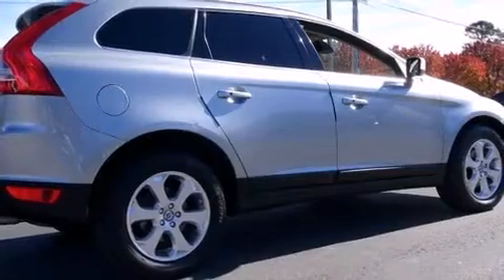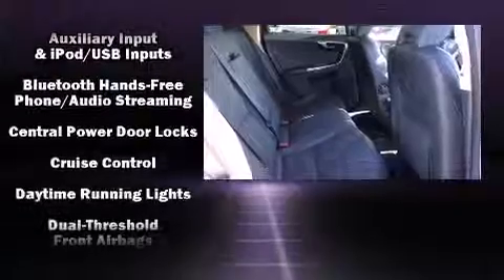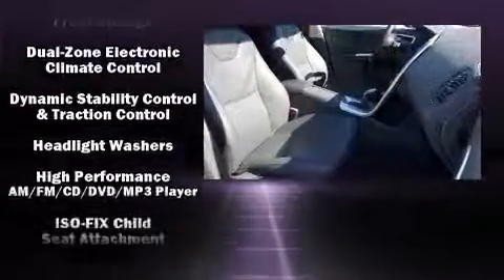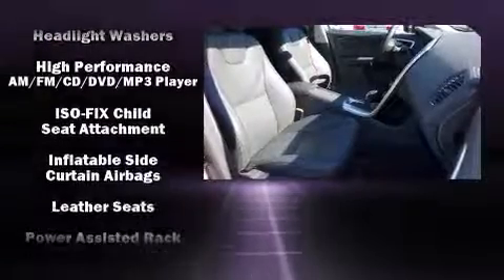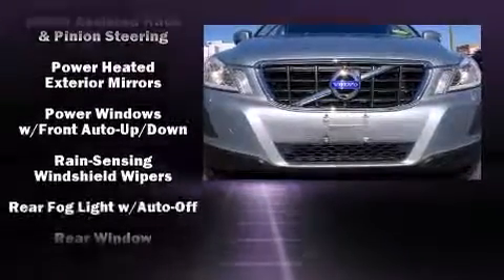Volvo ensures the safety and security of its passengers with equipment such as head curtain airbags, traction control, a security system, and four-wheel disc brakes with ABS. Brake Assist technology provides extra pressure when applying the brakes.